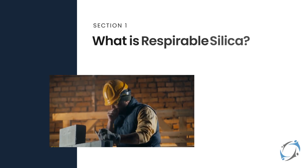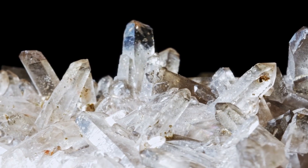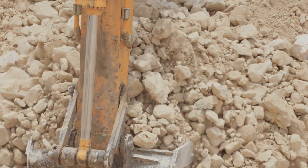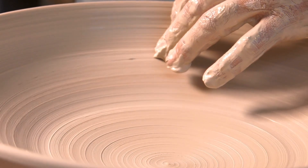Let's start with a closer look at respirable silica and its potential health effects. So what exactly is respirable silica? Silica comes in different forms. We're most interested in crystalline silica, a substance found in many earth-based materials like sand, rock, concrete, bricks, and even glass, pottery, and ceramics.